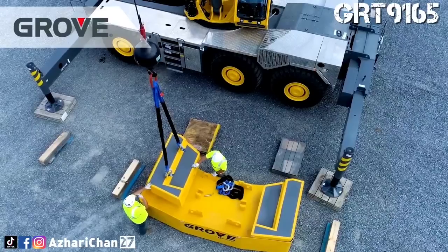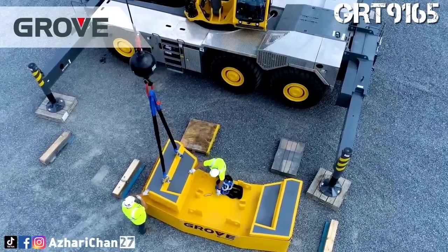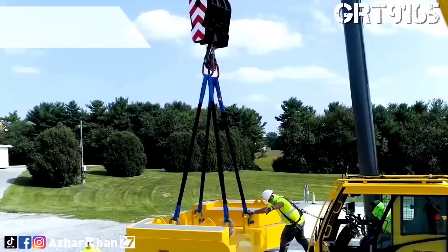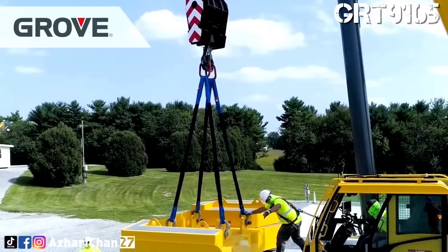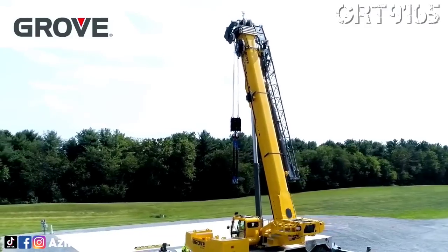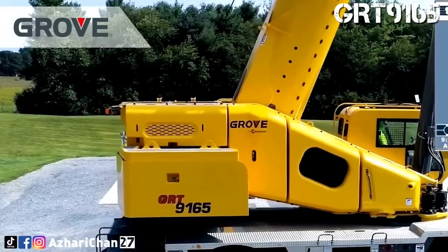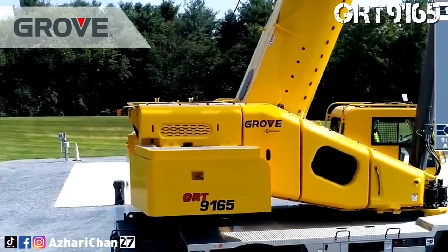Boosting overall reach is the 17.8-meter manual or hydraulic swing-away jib, which can be further extended by adding an 8-meter lattice insert for a total extension length of 25.8 meters. Either swing-away jib can be offset up to 50 degrees, which is unmatched in its class, and provides additional reach and versatility.